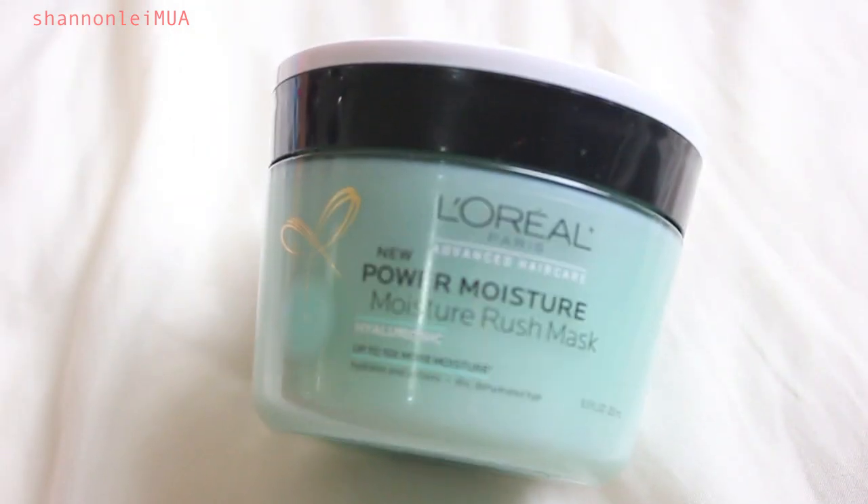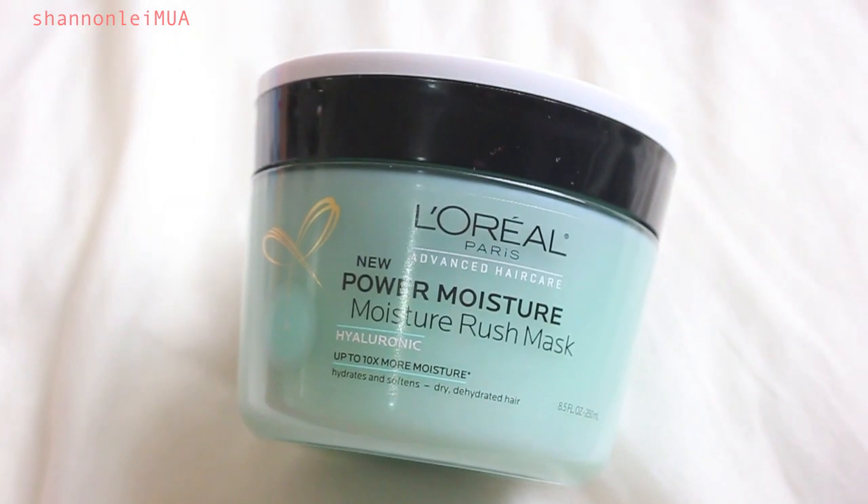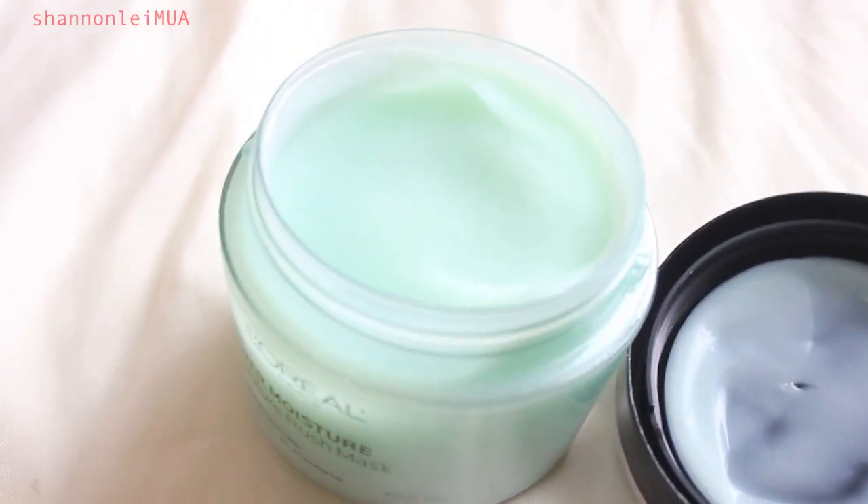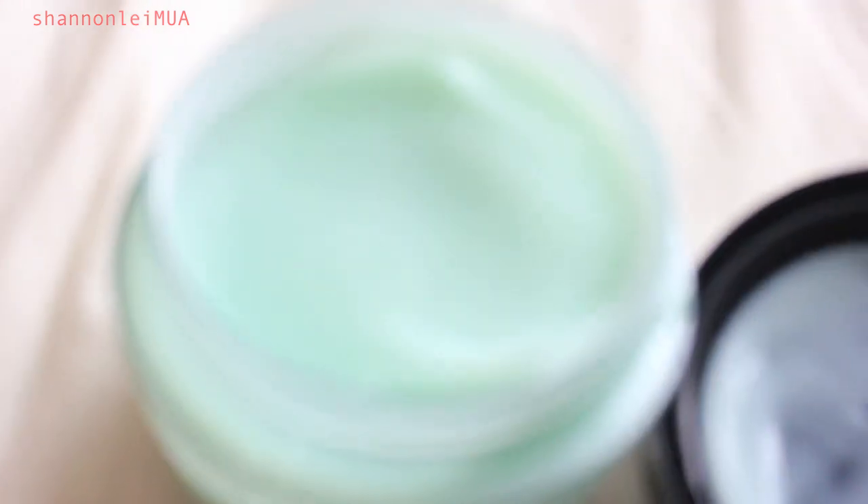Also from Target, I bought the L'Oreal Power Moisture Rush Mask for hair. It's supposed to give up to ten times more moisture to your hair. It has hyaluronic acid in it, which I love because it's a great ingredient for adding moisture. I have yet to use it but it smells amazing and was about $5 at my local Target.